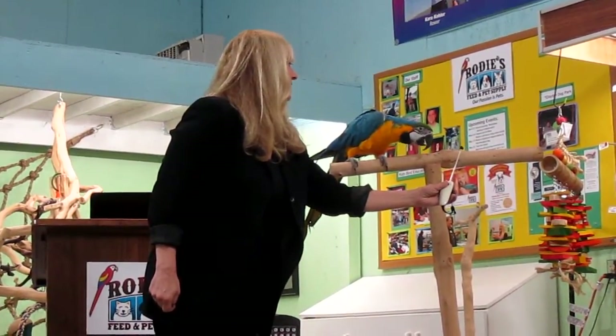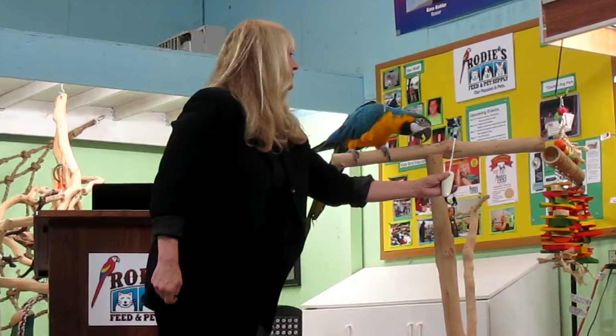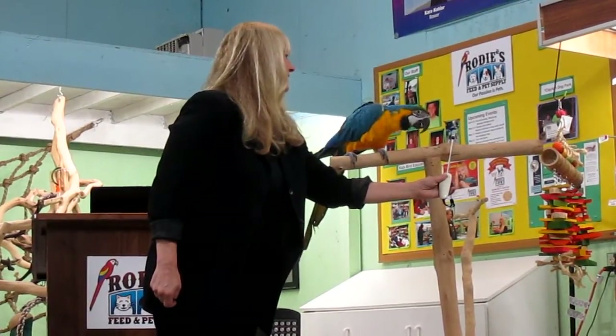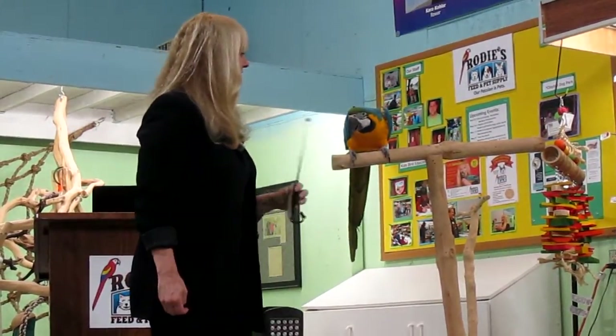This is a big ask because I'm asking him to walk a little. He's like, 'I don't want to put that much work in. That is way too much work, lady.' So I'm going to relax my criteria and just put it on it again.